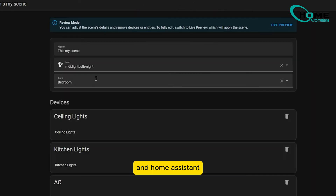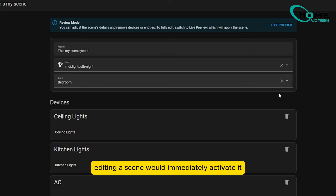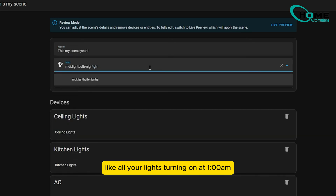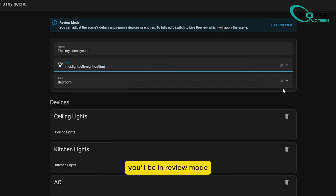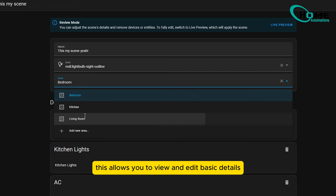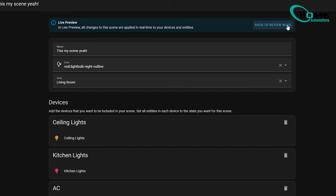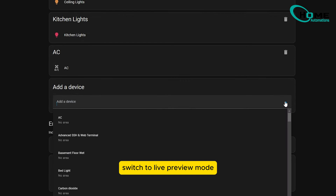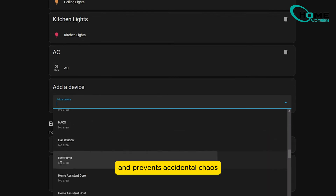Next up, the scene editor in Home Assistant gets a much needed quality of life improvement. Previously, editing a scene would immediately activate it — cue unwanted surprises like all your lights turning on at 1am. Now, when you open a scene, you'll be in review mode. This allows you to view and edit basic details like the scene's name, icon, or area without triggering it. To actively modify the scene's settings, switch to live preview mode. This small change significantly improves usability and prevents accidental chaos.